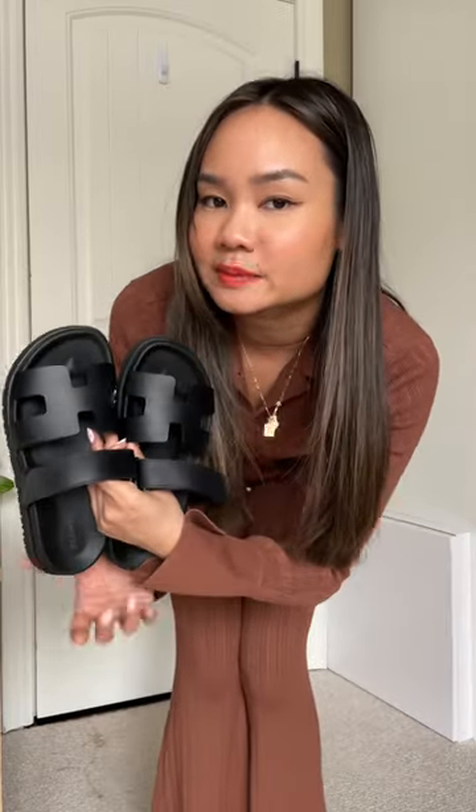They're actually surprisingly extremely comfortable. I'm obsessed. What do you guys think? I'm so happy I finally got my hands on a pair of Key Play sandals. I'm gonna try to see if I can put my name on the all-suede ones because I feel like that pair would be so beautiful. Are you guys on the Key Play sandals trend?